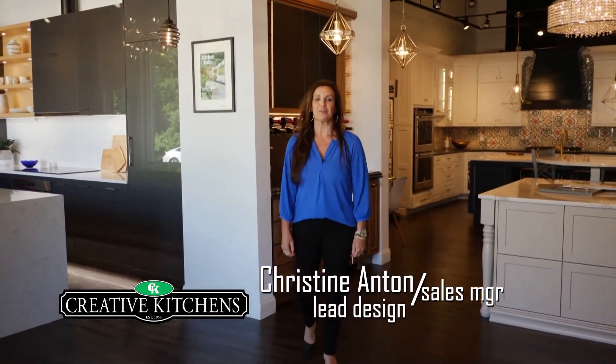Hello! Welcome to Creative Kitchens. I'm Christine. Let me give you a tour of our showroom here in Taze Valley.